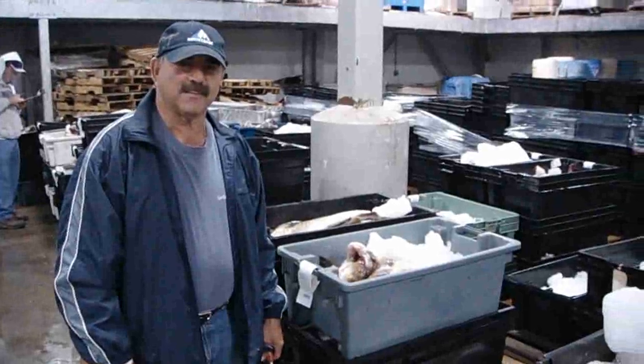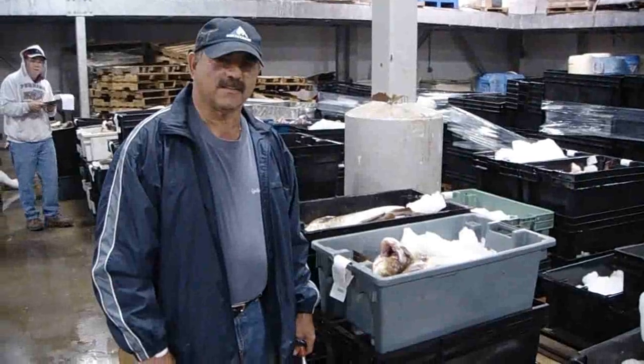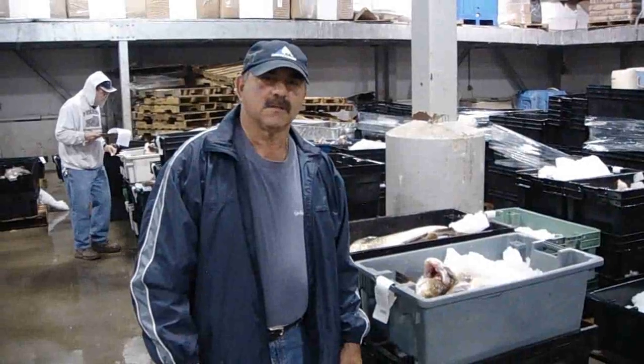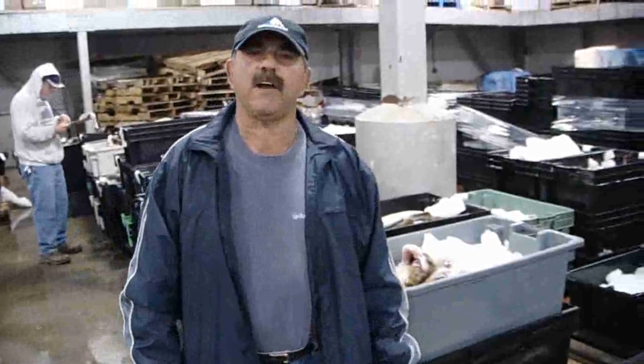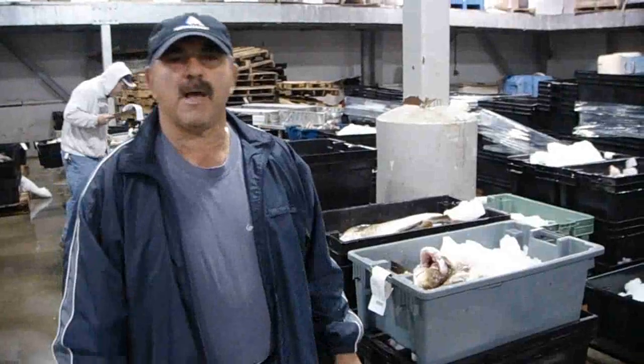Here I am with Louis Linquata, and we're at the Gloucester Seafood Display Auction. Louis, what is your job here? What are you doing? I am a fish inspector for North Coast Seafoods. I like to qualify the fish — qualify meaning whether it's good, bad, or ugly.